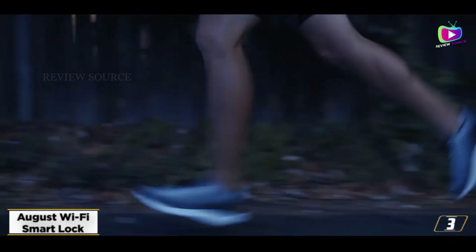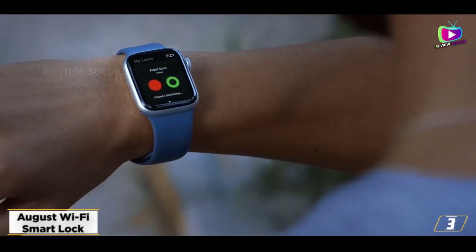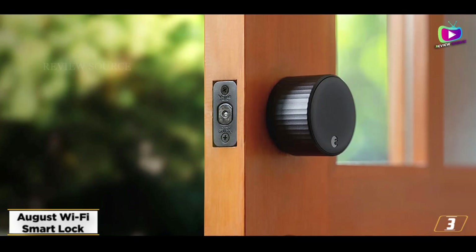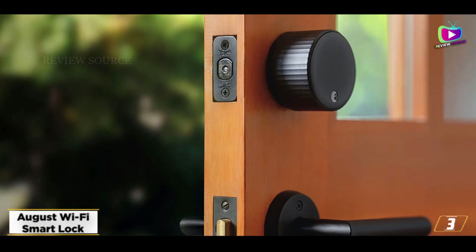At number 3, the August Wi-Fi Smart Lock. There wasn't much to improve on the August Smart Lock, but the company went ahead and tweaked its original to make it smaller and easier to use. The August Wi-Fi Smart Lock is 45% smaller than the original, so it looks less bulbous on your door.